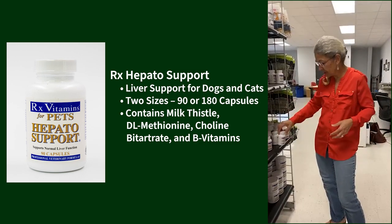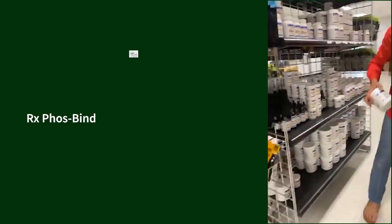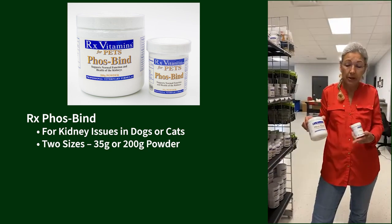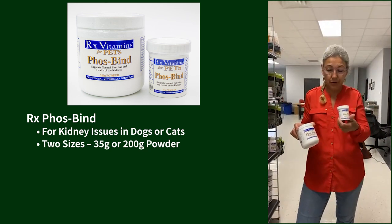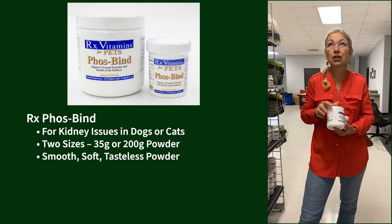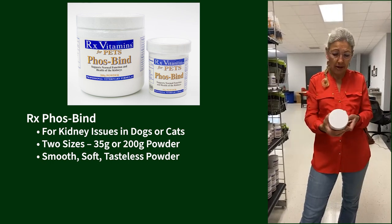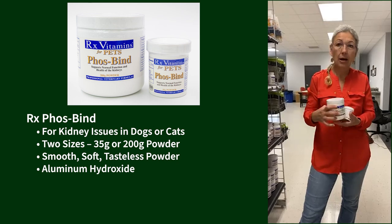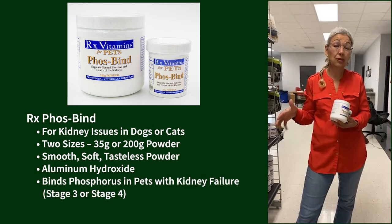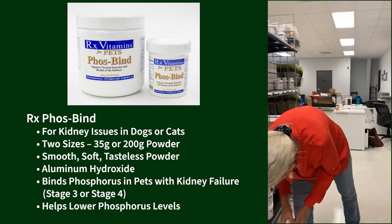Back to kidney issues: we have Phos Bind. The only difference between the two sizes is the bottle size — for tiny animals use the smaller one, bigger animals definitely want the bigger one. It's a very smooth, soft powder with really no taste. It's aluminum hydroxide and it's for binding phosphorus. If you have animals in kidney failure — stage three or stage four — where you want to get those phosphorus levels down, this is what you'd use.